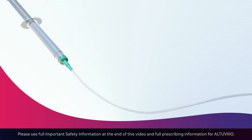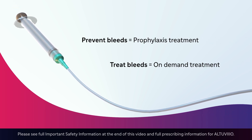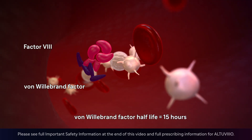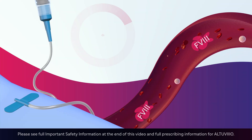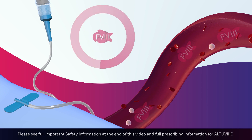Current treatments for hemophilia A include infusions of replacement factor 8 to prevent bleeds or treat them when they occur. Once in the bloodstream, factor 8 binds to Von Willebrand factor, and when Von Willebrand factor is cleared from the blood, factor 8 goes along with it. This has limited the amount of time factor 8 replacement therapies were able to stay in the blood, usually requiring multiple infusions a week.